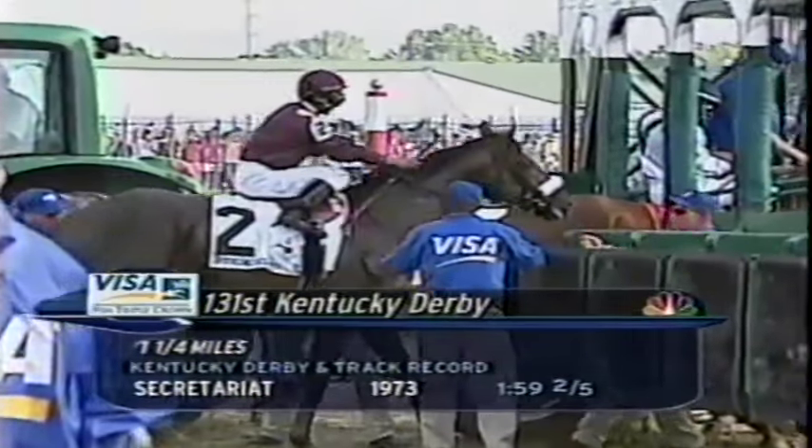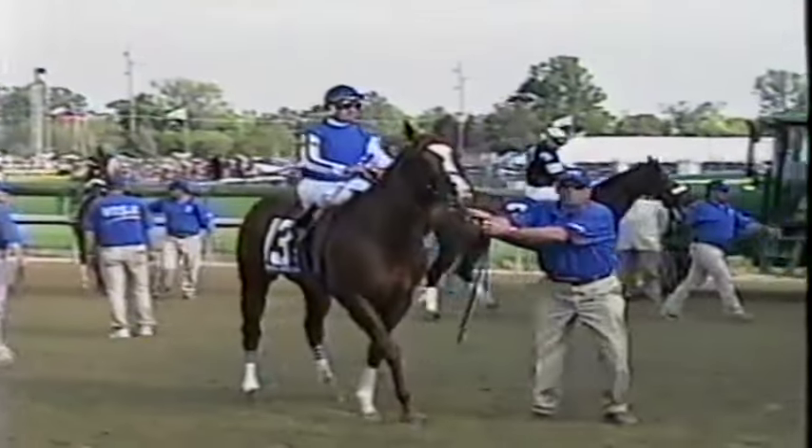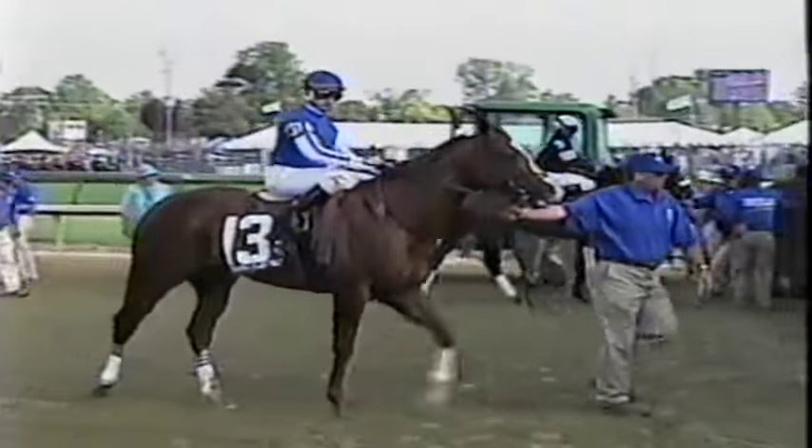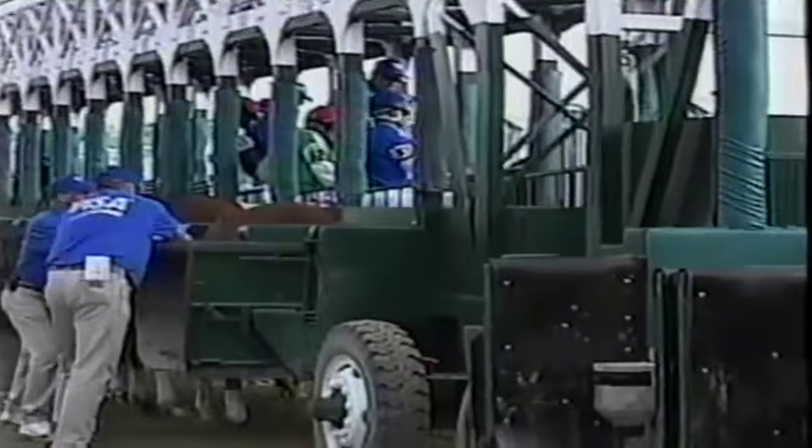First stall in the auxiliary gate, which gives him a little room to his inside. Horses sometimes kind of break awkwardly and slam into each other. That was the reason they took 50 there. There have been some winners from that auxiliary gate in past derbies the last few years especially.